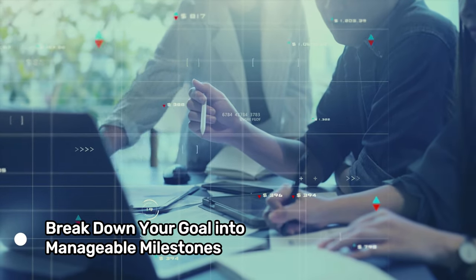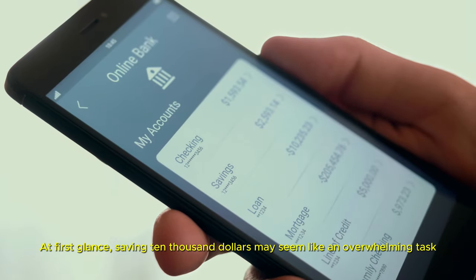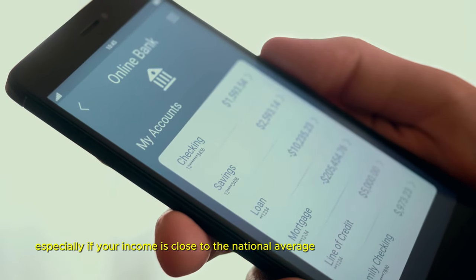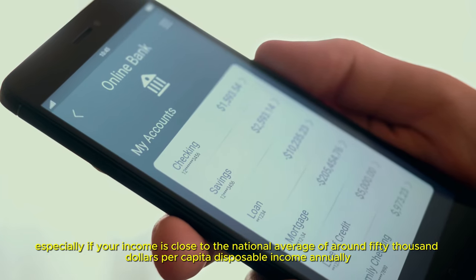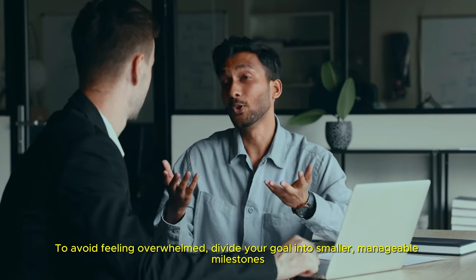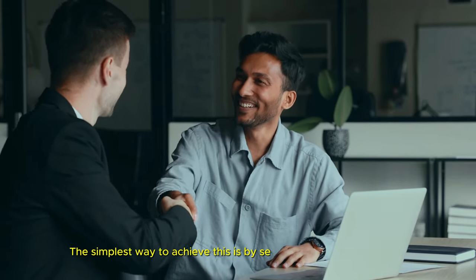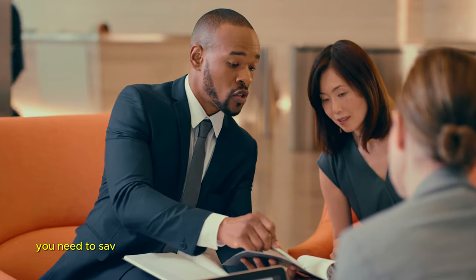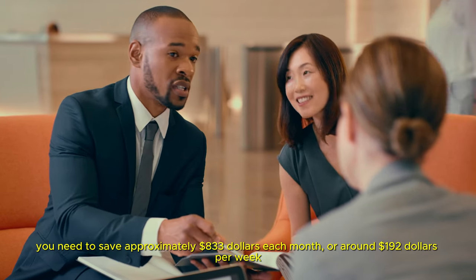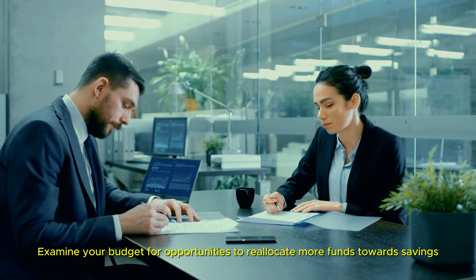Break down your goal into manageable milestones. At first glance, saving $10,000 may seem like an overwhelming task, especially if your income is close to the national average of around $50,000 per capita disposable income annually. To avoid feeling overwhelmed, divide your goal into smaller, manageable milestones. This approach can make your target more attainable in the short term. The simplest way is by setting monthly savings goals — to accumulate $10,000 in a year, you need to save approximately $833 each month or around $192 per week.